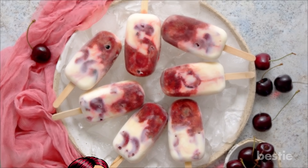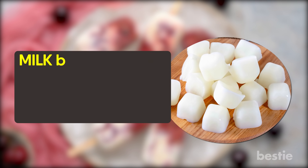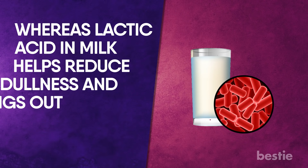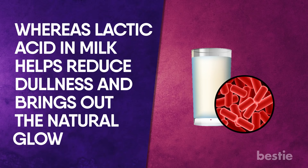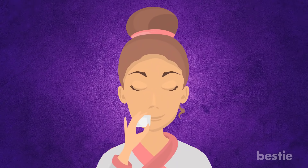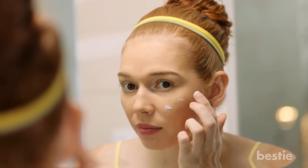Milk cubes. While you freeze some popsicles in the freezer this summer, do yourself a favor and freeze some milk cubes too. Milk and ice cubes are the perfect recipe for your dull and dreary skin. Ice cubes cool down the skin and give an instant glow, whereas lactic acid in the milk helps reduce dullness and brings out the natural glow. Milk is also a natural moisturizer that fights dryness, giving you healthy and bright skin. Just fill your ice tray with raw milk, and once frozen, rub it on your face and neck gently. Leave the residue on for 20 minutes, rinse your face, and follow up with a moisturizer.